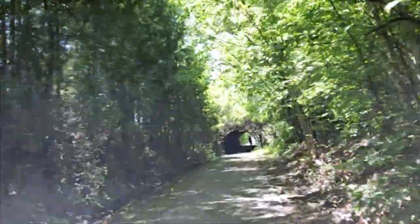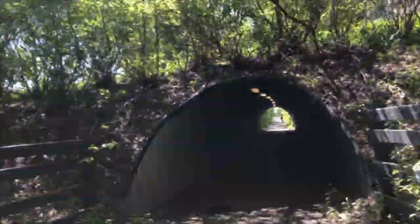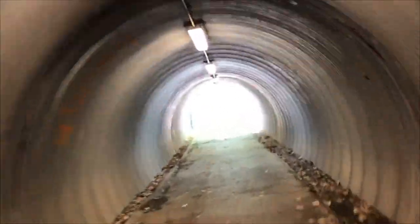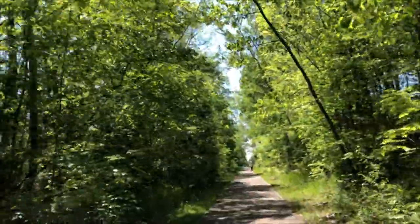The trail goes through a lot of nicely wooded, shaded areas, and again, all asphalt. You don't have to contend with traffic. You have to cross a road here and now again — you have to be careful — but it's a very pleasant ride and completely flat.